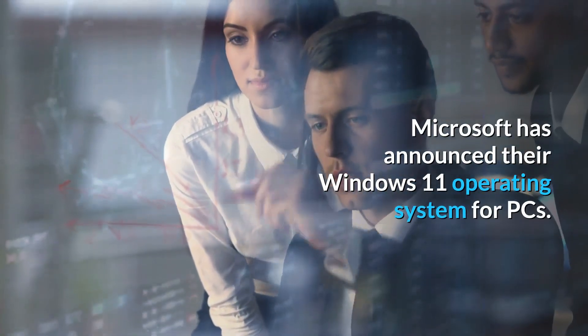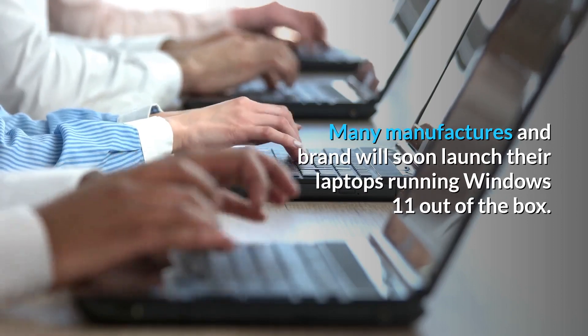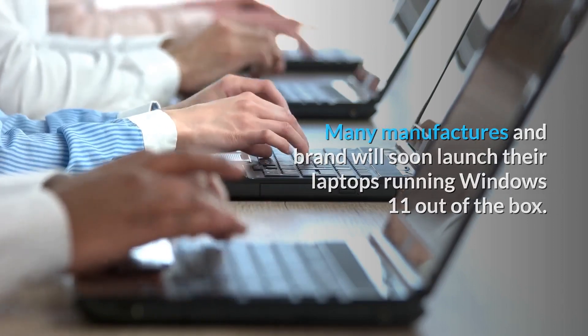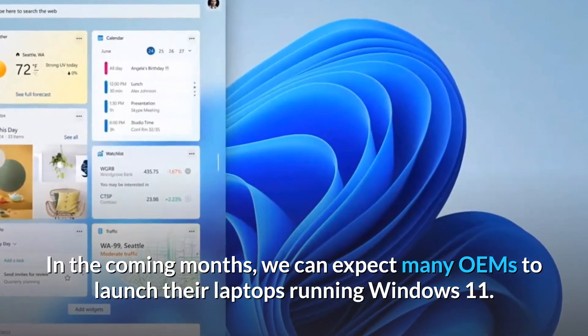Microsoft has announced their Windows 11 operating system for PCs. Many manufacturers and brands will soon launch their laptops running Windows 11 out of the box, and in the coming months we can expect many OEMs to launch their laptops running Windows 11.